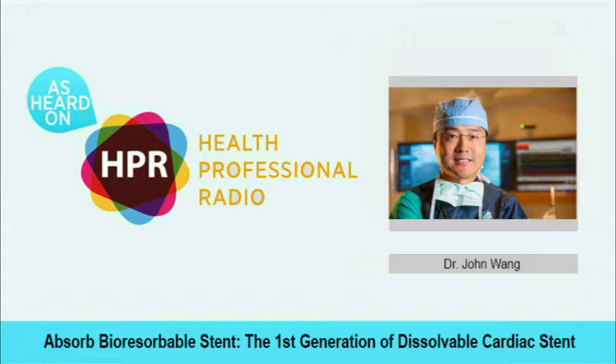Where can our listeners go to get more information about dissolvable cardiac stents? They can search for the MedStar Heart and Vascular Institute or MedStar Union Memorial Hospital, and on their webpage search for cardiac procedures and stents. They can also look up the Absorb stent or bioabsorbable coronary stents as keywords to find more information. Thank you for talking with us today, doctor. You've been listening to Health Professional Radio. I'm your host, Neal Howard, with Dr. John Wong, Chief of Cardiac Catheterization for the MedStar Heart and Vascular Institute at MedStar Union Memorial Hospital. Transcripts and audio of this program are available at healthprofessionalradio.com.au and also at hpr.fm, and you can subscribe to this podcast on iTunes.